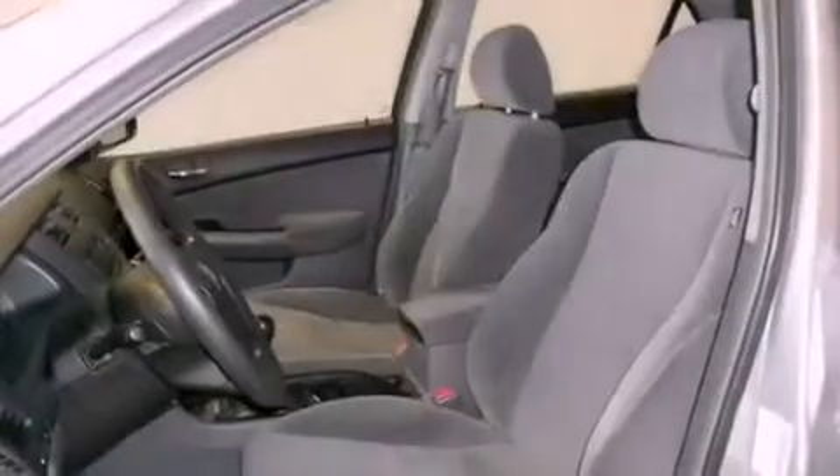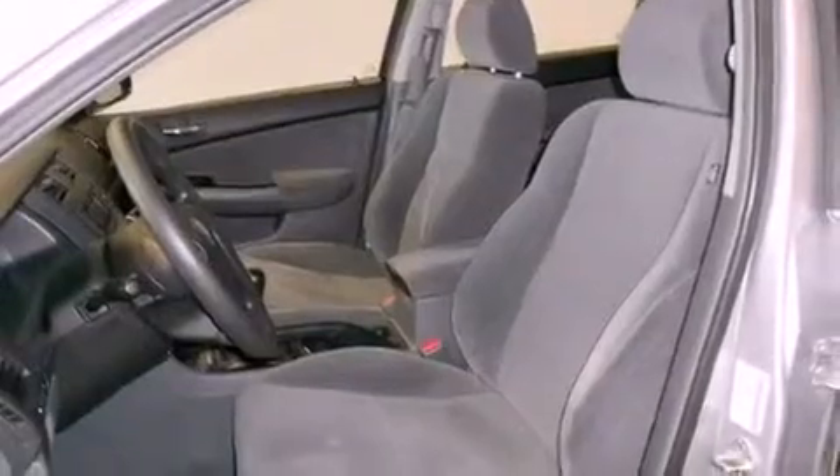A passenger side vanity mirror, an anti-lock braking system, side impact airbags, an in-dash CD changer, and cruise control.